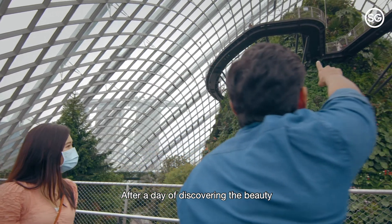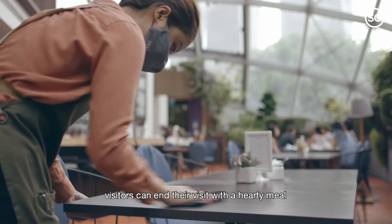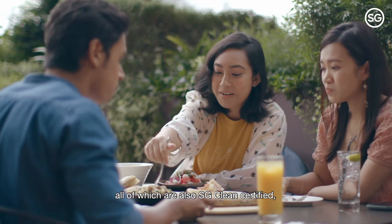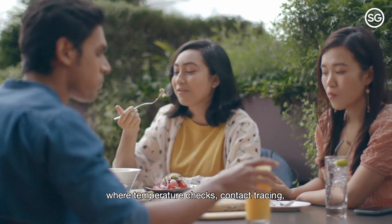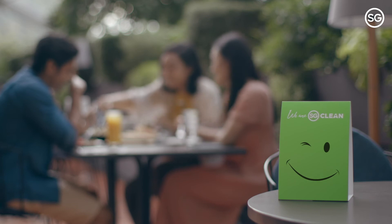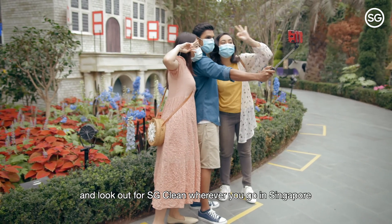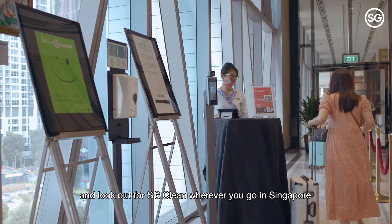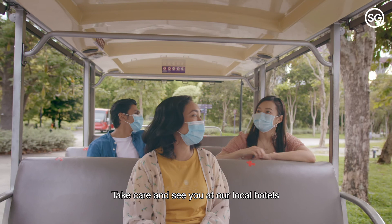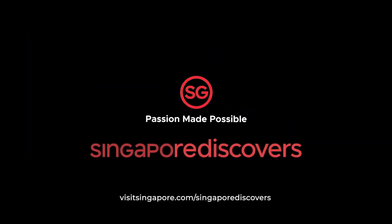After a day of discovering the beauty and wonder of nature in both our domes, visitors can end their visit with a hearty meal at our 11 F&B options, all of which are also SG Clean certified, where temperature checks, contact tracing, and frequent cleaning are practised. So remember to wear a mask, practise good hygiene habits, and look out for SG Clean wherever you go in Singapore to be confident of hygiene standards. Take care and see you at our local hotels and attractions as you rediscover Singapore responsibly.